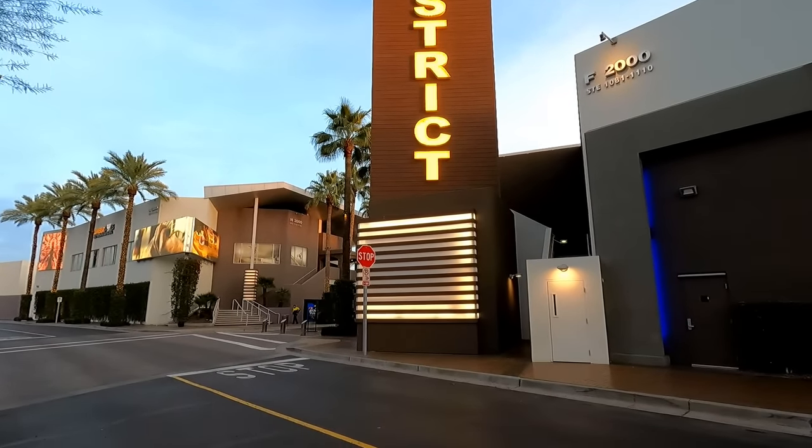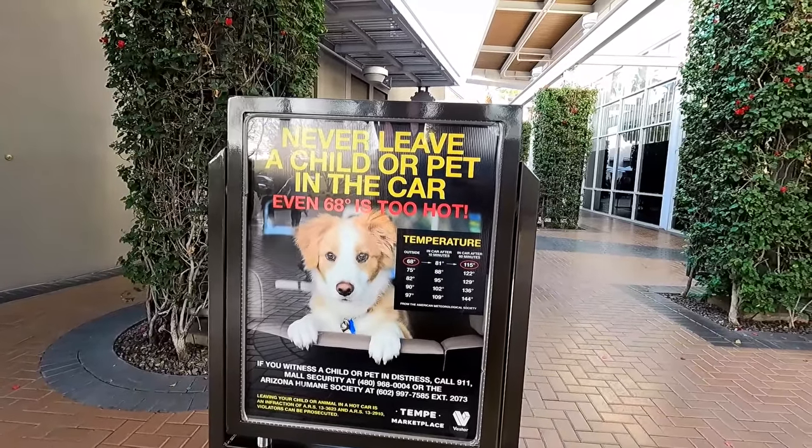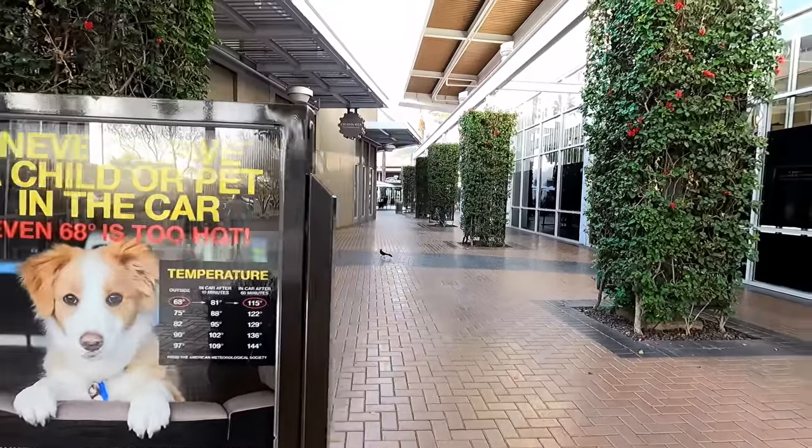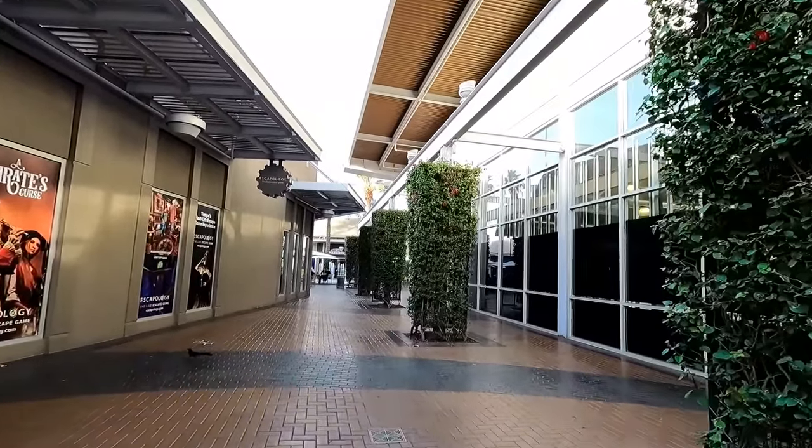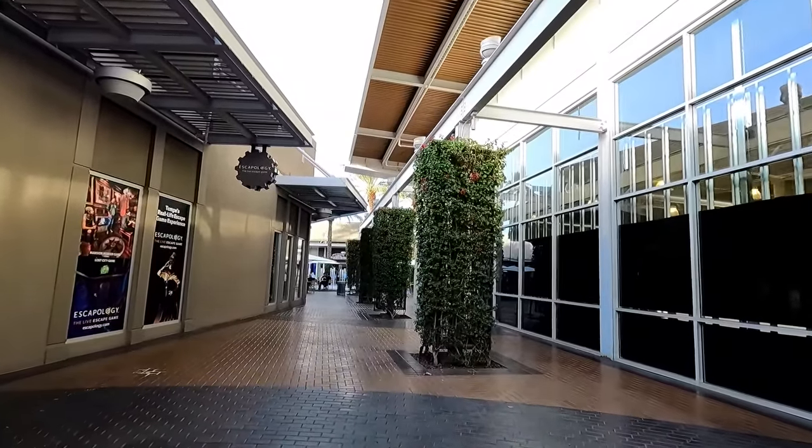There's a lot of tall palm trees and tall signs. And you're also greeted with a sign asking you to not bake your children and pets in the car. I've never seen anything like that at a mall before, and it's kind of sad that that sign is necessary.